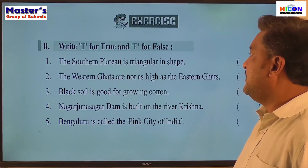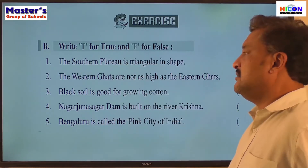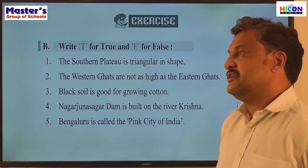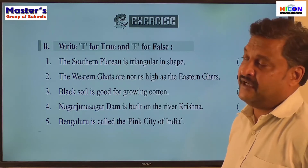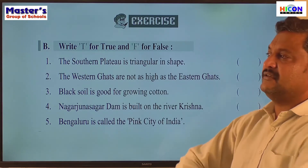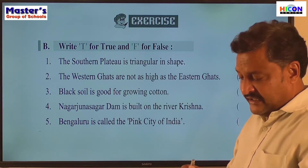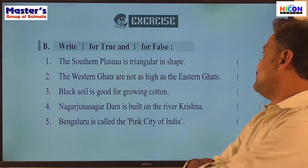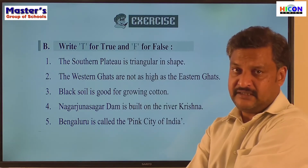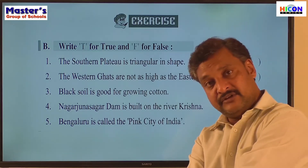The second exercise: write T for true and F for false. Five sentences are given — some may agree with what we have learned in the lesson and some may not. If a sentence agrees with what we have learned, it is a true statement. If it disagrees, it is a false statement. We need to cross-check each sentence with what we have learned in the lesson.